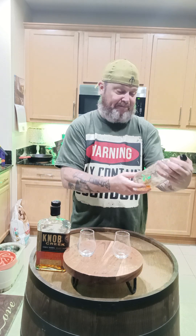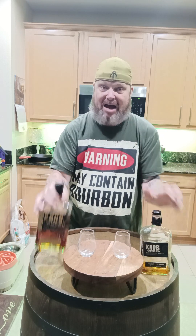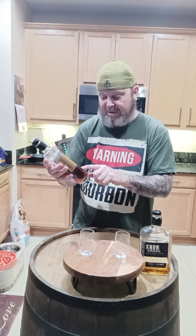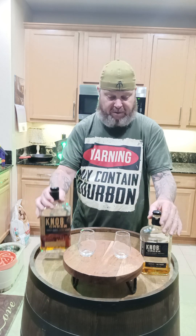So we have here Knob Creek Single Barrel Reserve 9 Year, and we have this one which is Knob Creek Single Barrel Select Bourbon. It is from my group called Jody's Other Side, and also the Happy Juice Whiskey Club — it's an exclusive bottle, our barrel pick. They're both 120 proof, a little different, and we're going to see if I can taste which one is which.